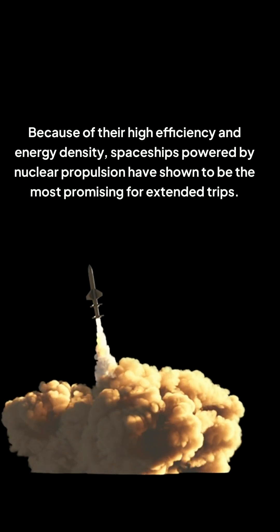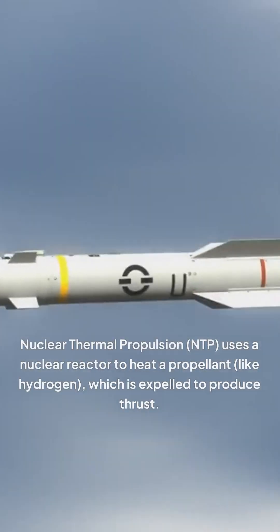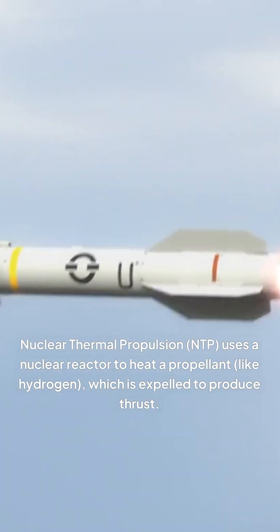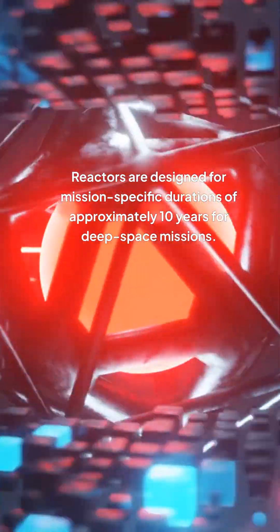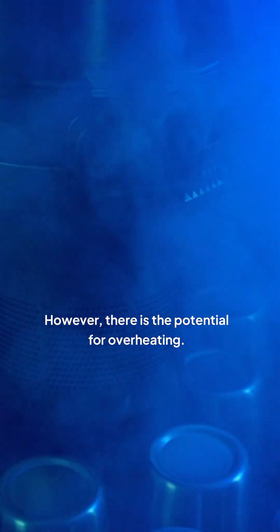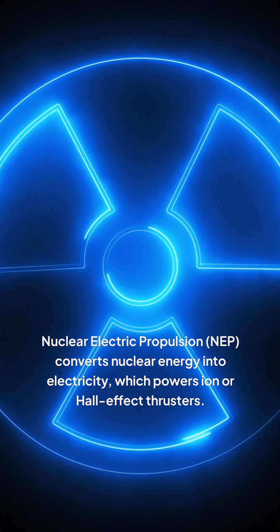Because of their high efficiency and energy density, spaceships powered by nuclear propulsion have shown to be the most promising for extended trips. The operational lifespan and reliability depend on the type of nuclear propulsion system employed. Nuclear Thermal Propulsion (NTP) uses a nuclear reactor to heat a propellant like hydrogen, which is expelled to produce thrust. Reactors are designed for mission-specific durations of approximately 10 years for deep space missions. With NTP, high reliability is expected due to its simplicity compared to chemical rockets; however, there is the potential for overheating.